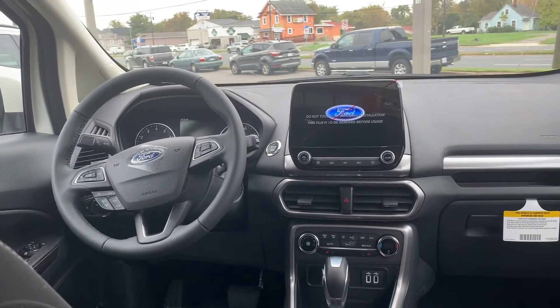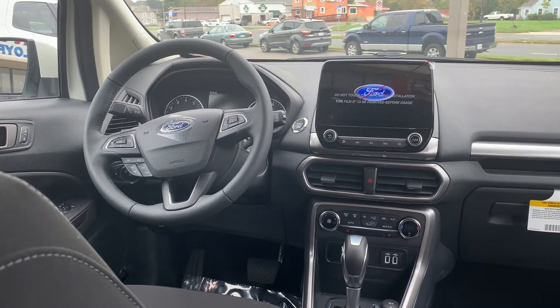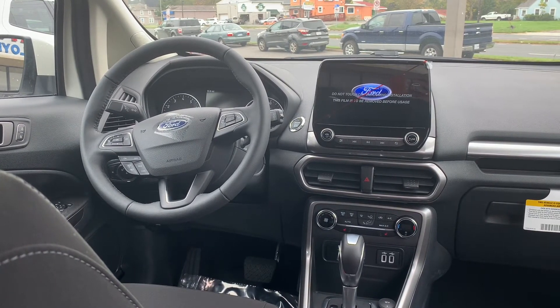the color is ebony. Some features include FordPass Connect 4G Wi-Fi, hill start assist, illuminated entry, and heated front seats.